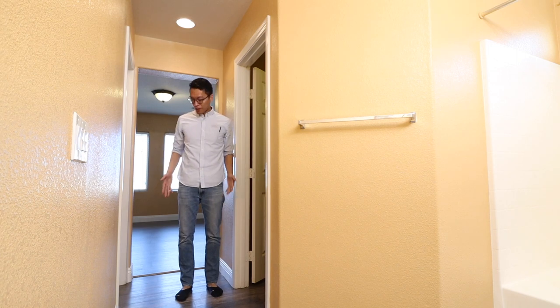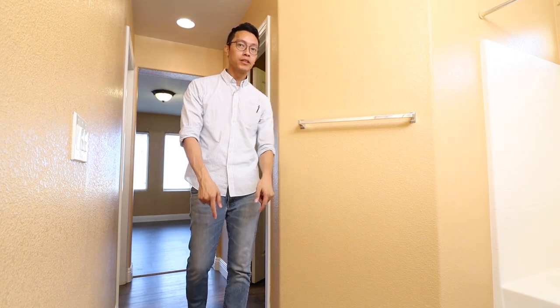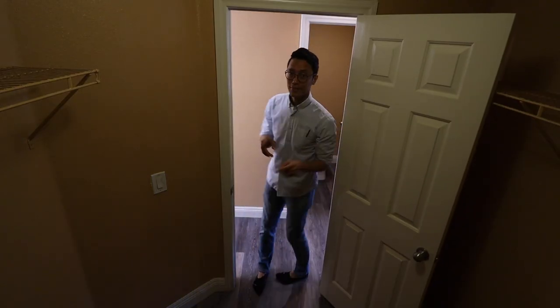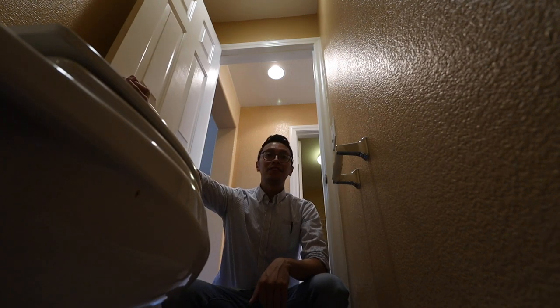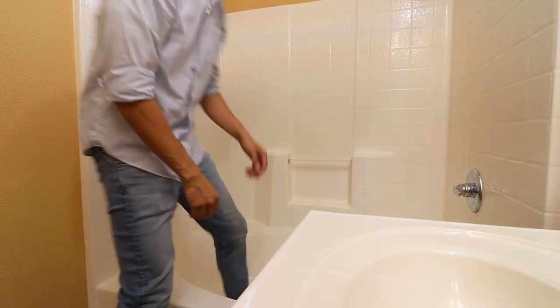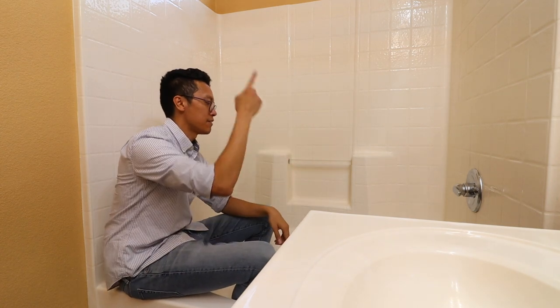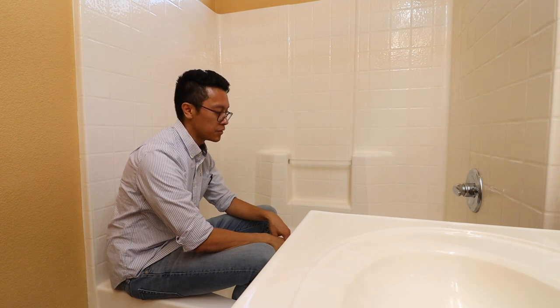This is the master bathroom. They also replaced the floors with laminate wood floor. They have this closet, then a secluded toilet area, and then you've got the tub right there. This is where your tub and shower is.